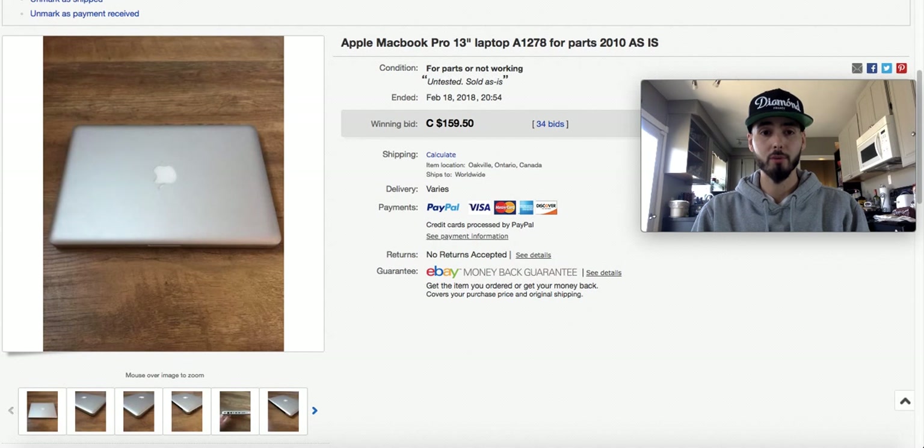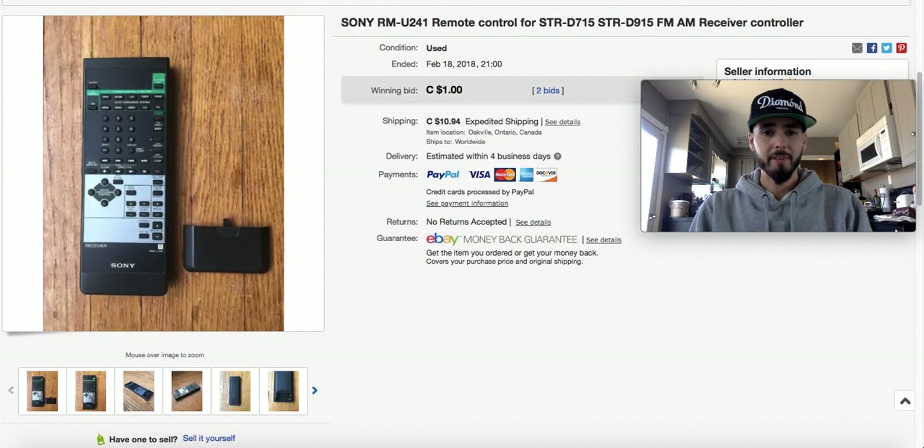This Sony remote I got at the thrift store in one of those plastic bags. There was a whole bunch of stuff in the bag I was interested in — some VHS tapes, maybe a scientific calculator. This remote was just a part of the bag I wasn't interested in. I threw it up at auction for 99 cents and it sold for a buck plus shipping. I made a couple of dollars on shipping, but it was more of a waste of time.